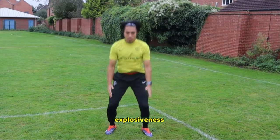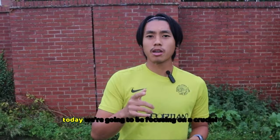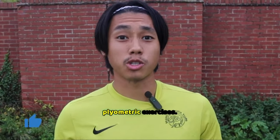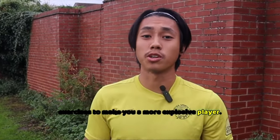If you want to improve your speed, explosiveness, and overall performance on the pitch, then you're in the right place. Today, we're going to be focusing on a crucial aspect of football training: plyometric exercises. Let's break down the best plyometric exercises to make you a more explosive player.